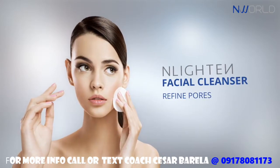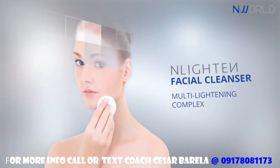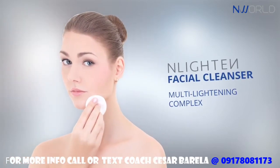Enlighten's Multi-Lightening Complex helps inhibit melanin formation, leaving your skin light and luminous as ever.